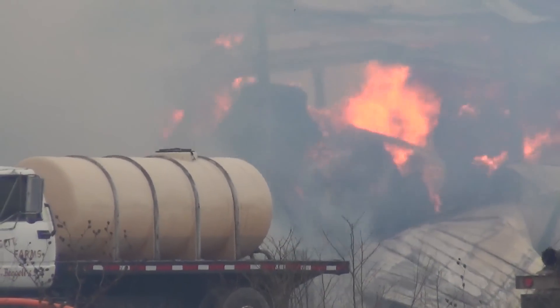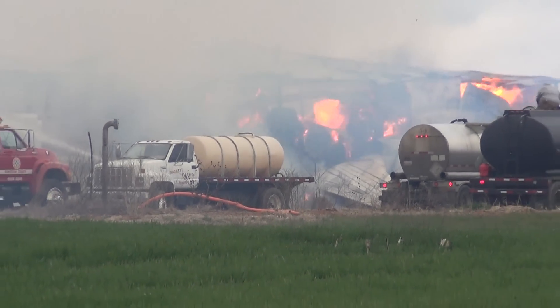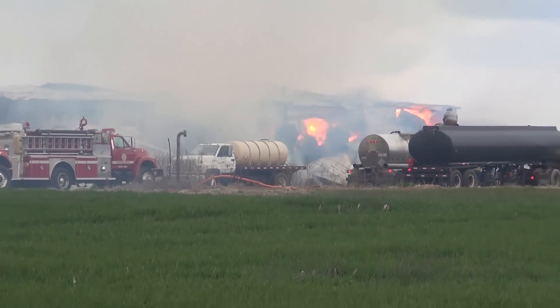This newsreel is being brought to you by the Flooring Center in downtown Springfield. A barn fire, which will probably be classified as one of the largest, if not the largest, barn fire in Robertson County history, broke out around 2 p.m. this afternoon.